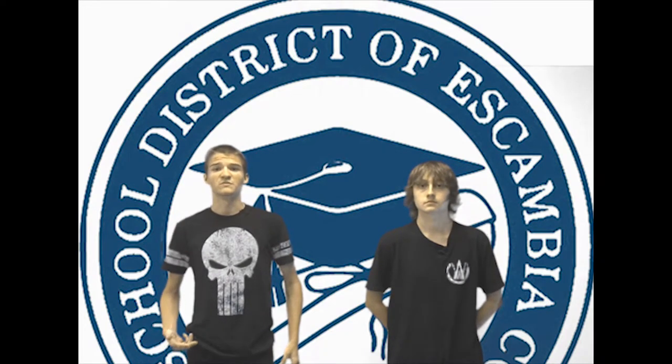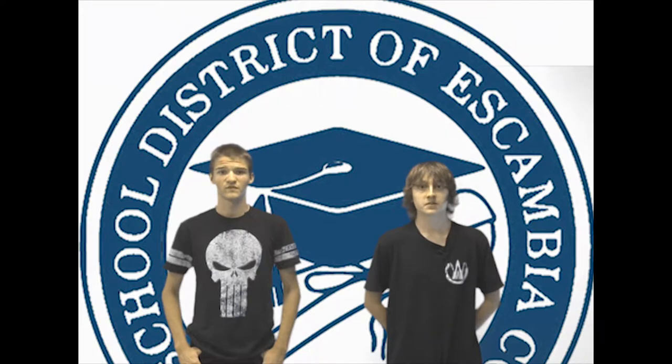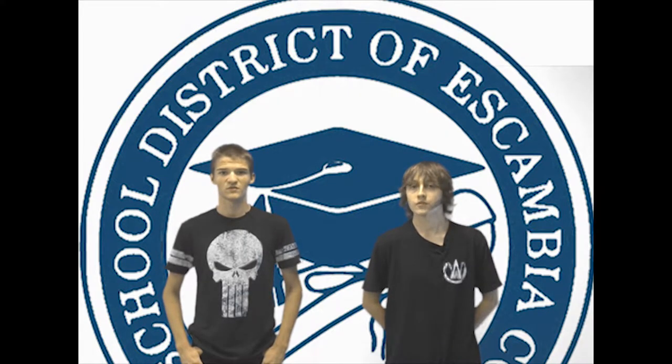Hey Eagles, me and my partner want to explain to you the Escambia County School app for you and your parents. The app is to keep track of what's going on in the district. It's called ECSD Families and is available for download in the Apple App Store for iPhones and on Google Play for Android phones for free.